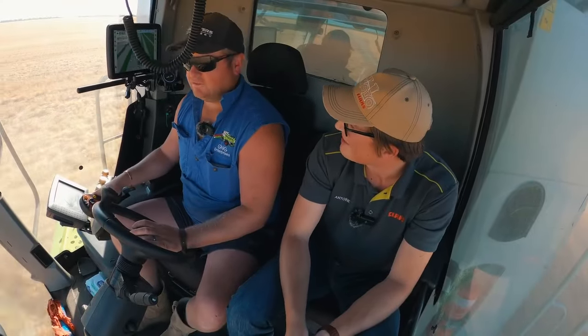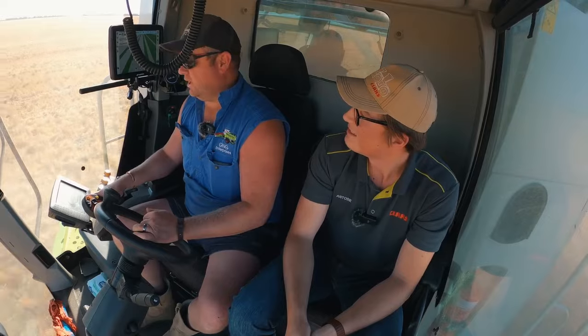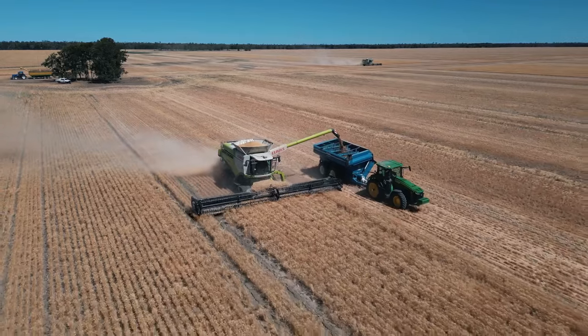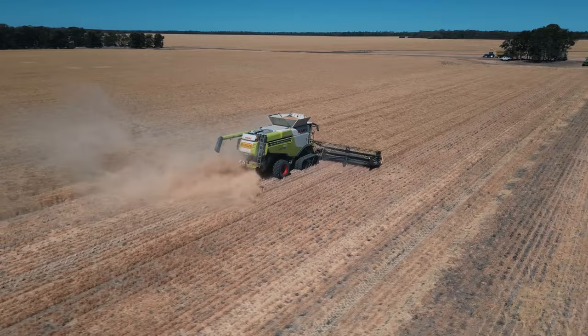Hi Glenn, can you introduce yourself and the company? Yeah, Glenn here from Albury. The business is Top Spread — we do a spreading business out of Albury as well as harvesting. We're currently in Queensland, Mooney, which is about 1100 k's away from home, just doing a bit of wheat.